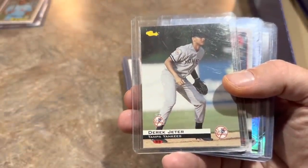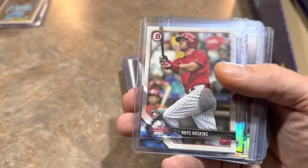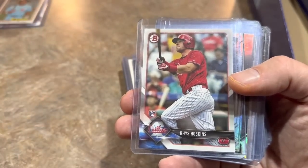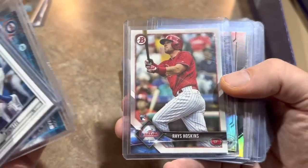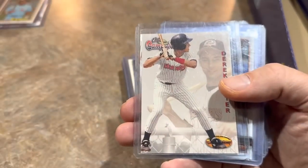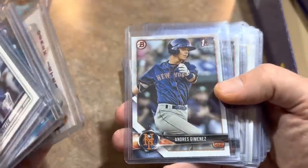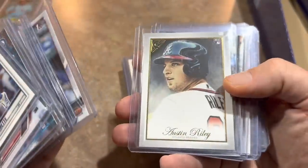There's Derek Jeter prospect card from '92 or '94 Classic — that's a cool card. Rhys Hoskins rookie, Kyle Tucker. And now we have some more Derek Jeter minor league cards — these are the Ted Williams cards from 1994. Andres Jimenez rookie cards again, you'll see him sprinkled throughout.